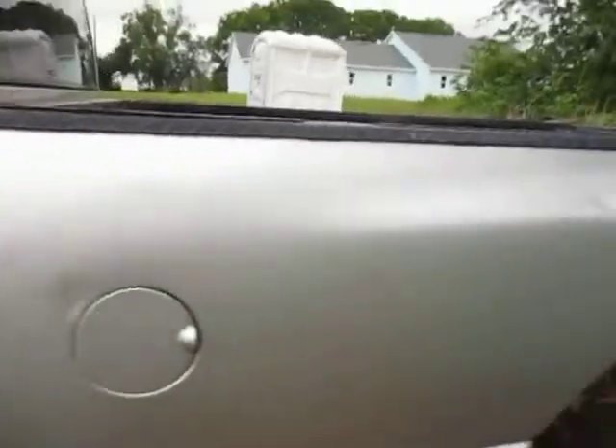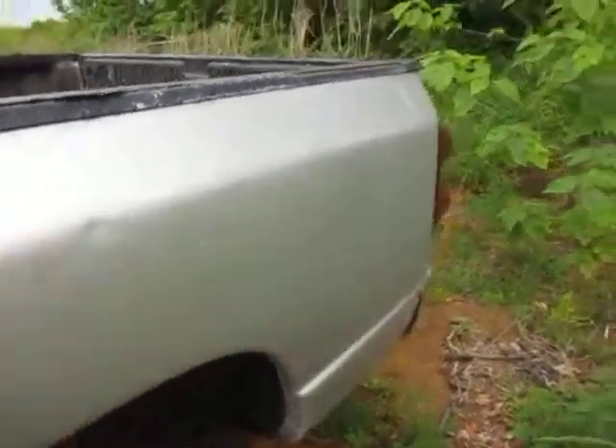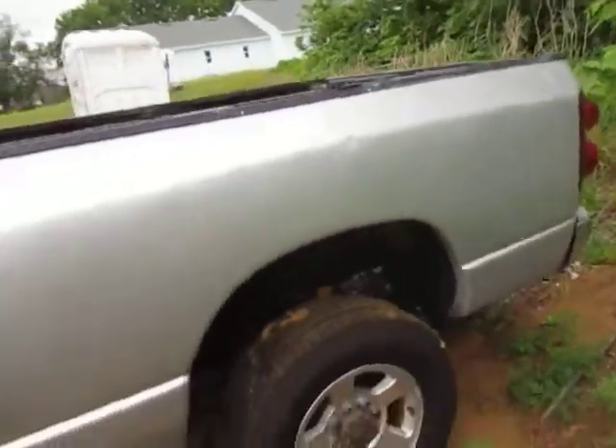Get a good look at the exterior. One point to note, the driver's side window does not go up or down — it needs probably a fuse or a motor replaced. And you can see there's a couple of small dings on the driver's side of the bed.